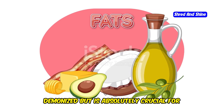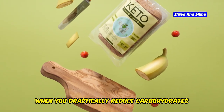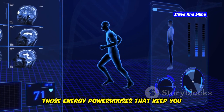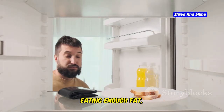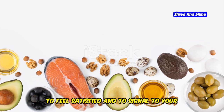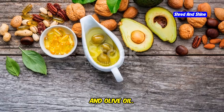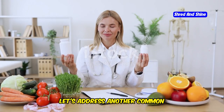Now let's talk about a topic that often gets demonized but is absolutely crucial for keto success: fat. Fat is your friend on keto. When you drastically reduce carbohydrates, your body needs an alternative fuel source, and that's where fat steps in. Fat provides your body with ketones — those energy powerhouses that keep you going when you're running low on glucose. If you're not eating enough fat, your body might not fully transition into ketosis. Think avocados, nuts and seeds, fatty fish like salmon, and olive oil. Embrace the fat — it's what's going to fuel your body on a ketogenic diet.